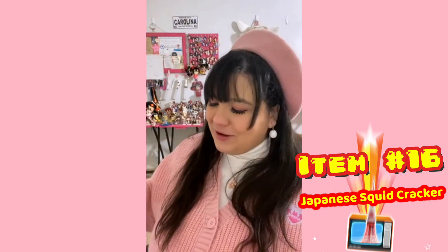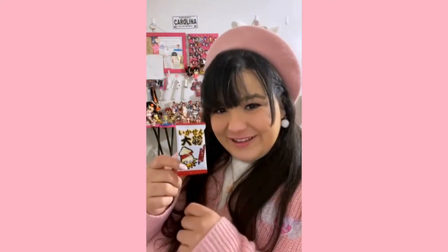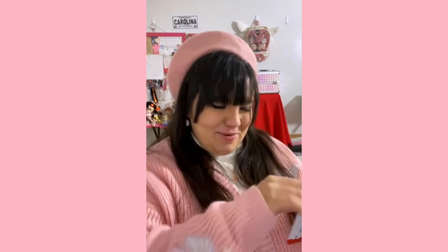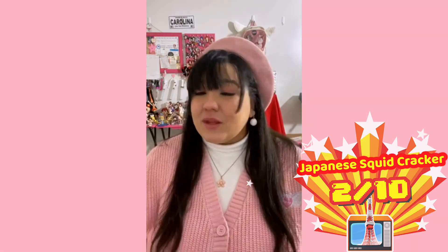Next up we have Japanese Squid Crackers. 'Looking for a crunchy treat to break up Valentine's sweets?' Does contain squid. It's a cute little guy. Let's open him up. It doesn't smell like anything, which makes me just a little scared. We're putting it back — we're putting it back. Oh no. I do not like fishy taste and that was extremely fishy. It wasn't horrible, so I'm going to give it a 2 out of 10. But would I keep eating it? No.